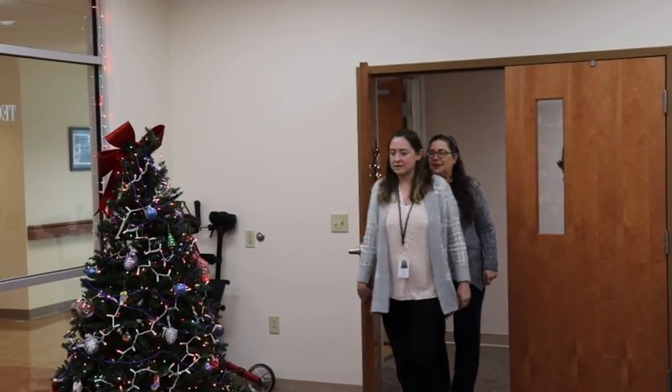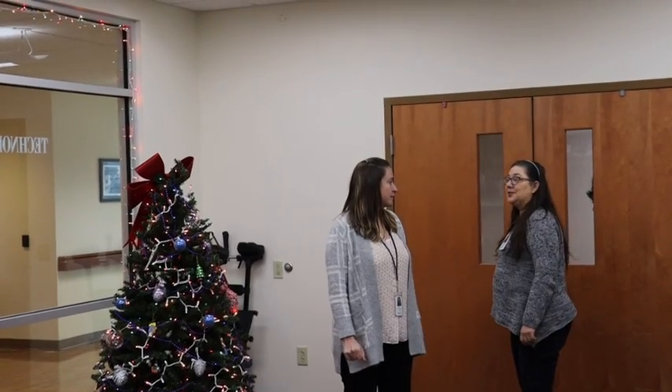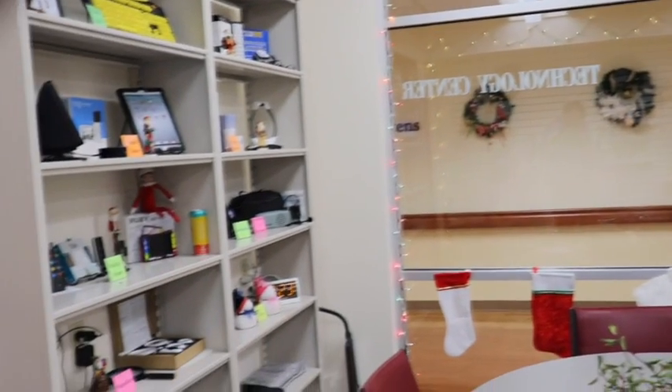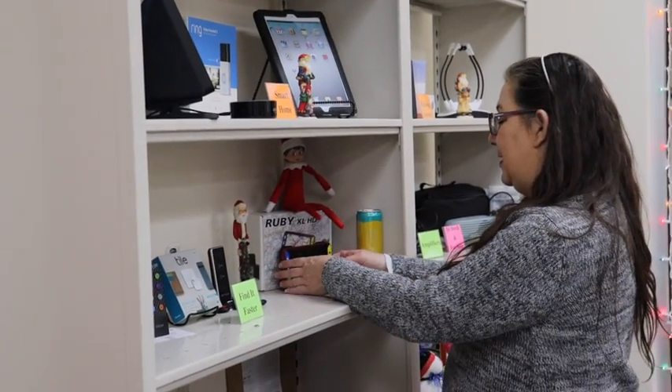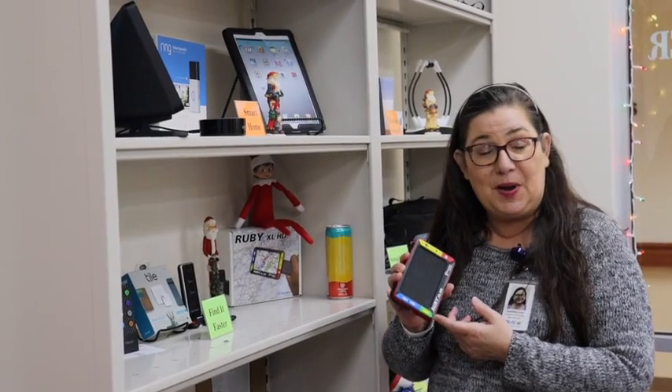All right Sandra, let's see where little Elfie is — he has really been keeping us on our toes! Where is he? I see him, oh so do I. Elfie, what are you doing hanging out with the magnifiers? That one looks kind of interesting. Well, this is a very special magnifier — this one's called Ruby. Oh, good choice Elfie!